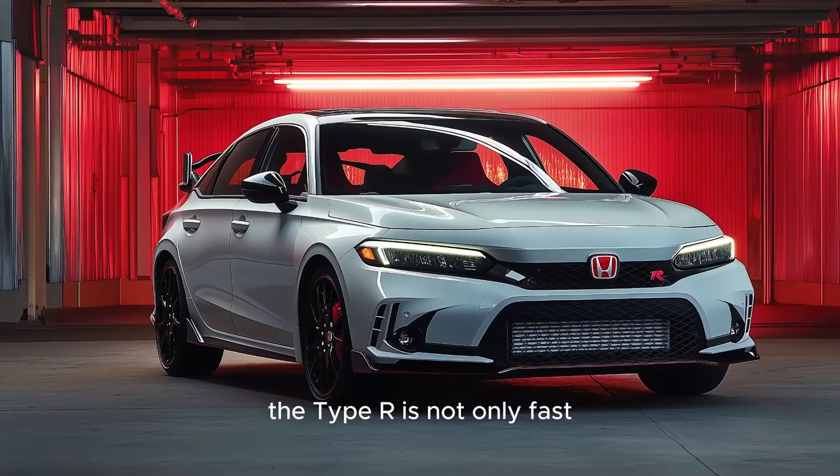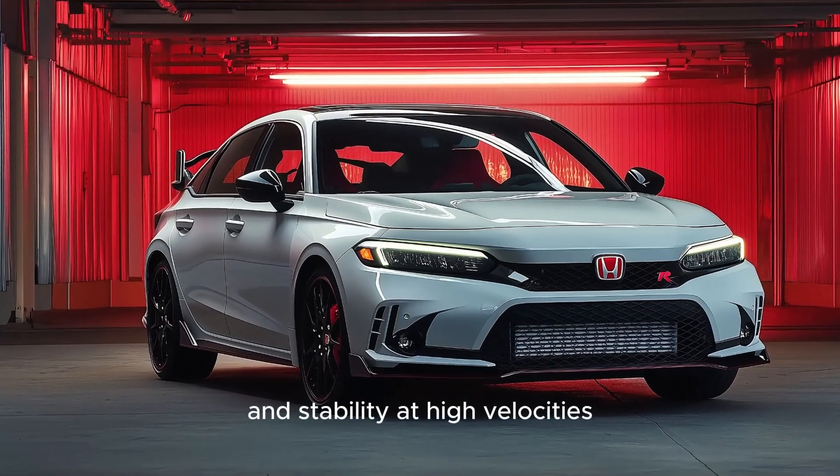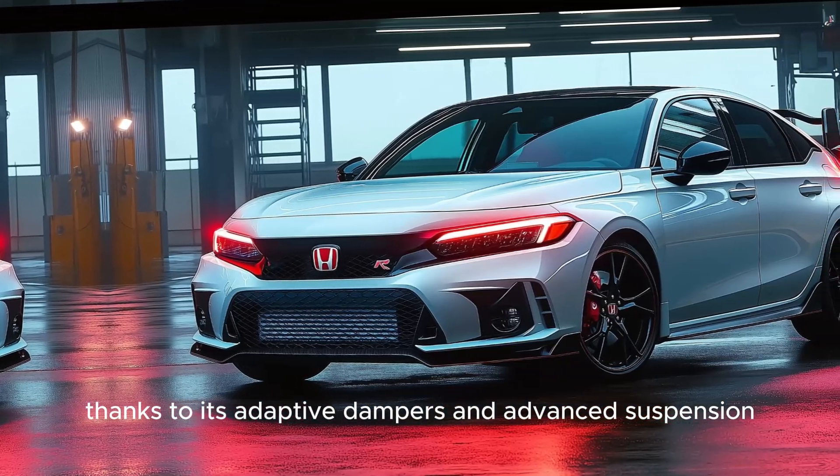The Type R is not only fast, but also remarkably agile, providing exceptional cornering and stability at high velocities, thanks to its adaptive dampers and advanced suspension.